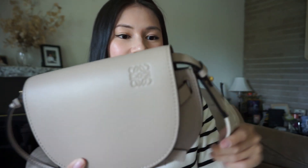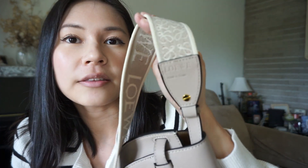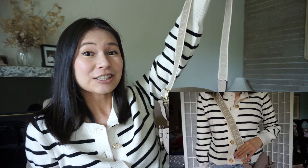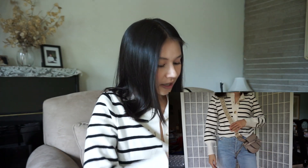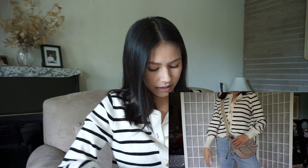It has some gold hardware and then the Loewe logo is right there as well. I'm super in love with this bag. I like the thick straps with the brand name on it, and it is obviously adjustable. The only thing that was kind of annoying is that you have to put it back under that strap to actually secure it. But otherwise, yeah.